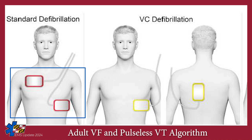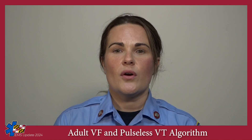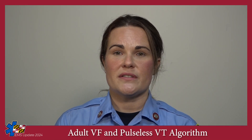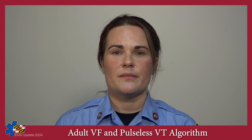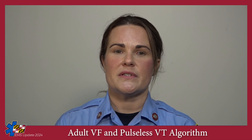Here we see the standard pad placement. For vector change defibrillation, the standard defibrillation pads are removed or at least disconnected from the cardiac monitor and a new set of pads in the anterior-posterior configuration are applied. Only in cases where a second set of pads is not available, the original set may simply be moved to the new position. Remember that placement of the first set of pads in the anterior-posterior position is also acceptable; in this case, the second set of pads are placed in the anterior-lateral position.